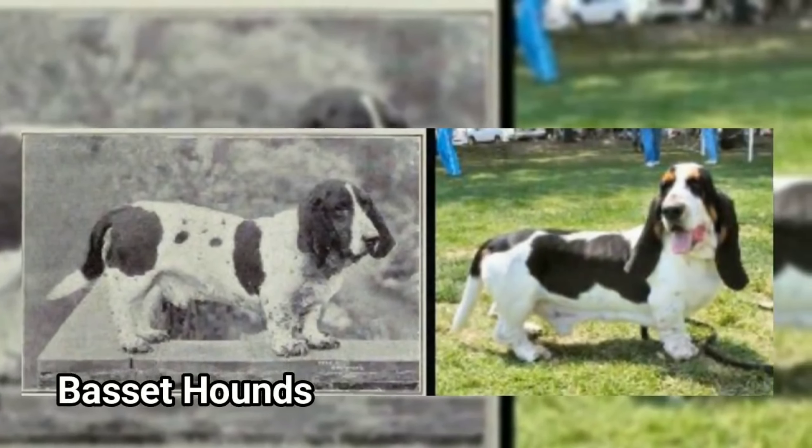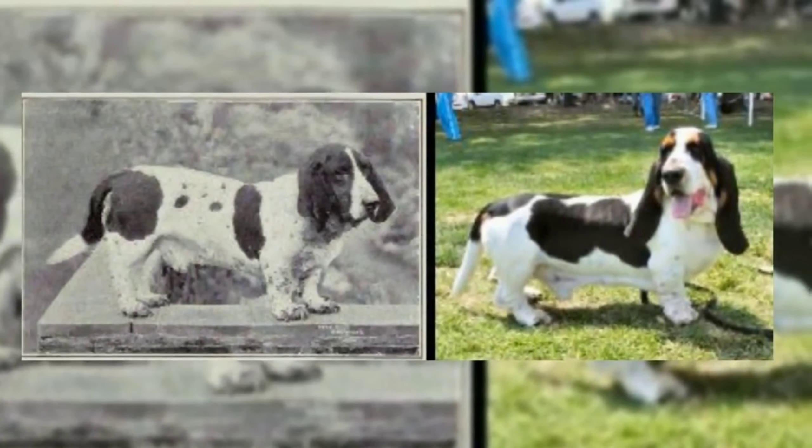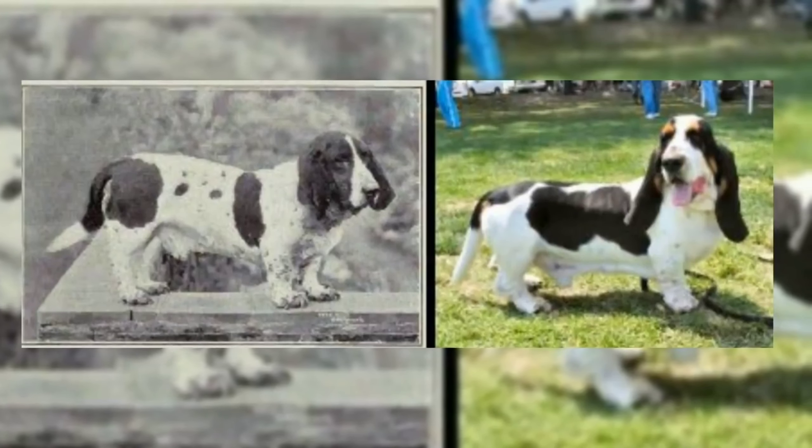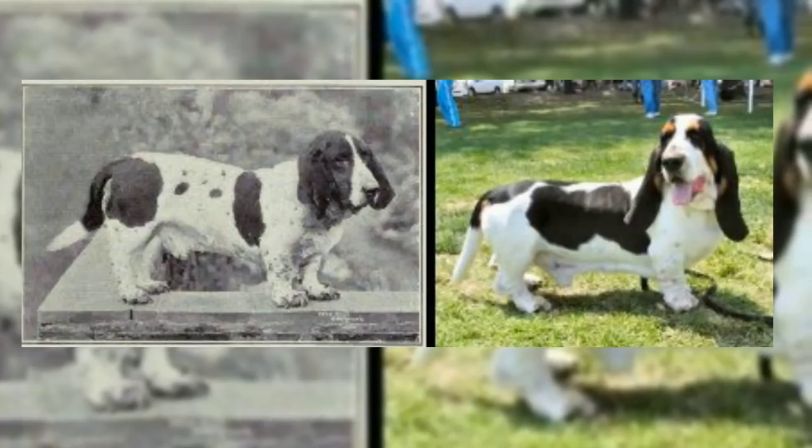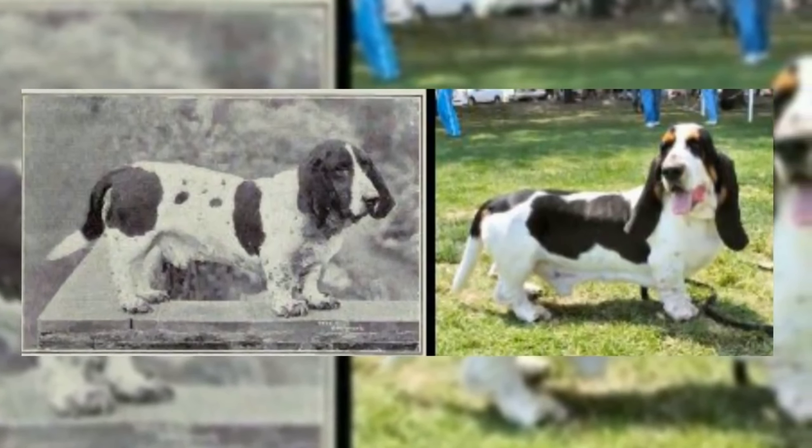Next, Basset Hound. The Basset Hound has a few changes. The height has a few changes. The ears have a few changes. The tail has a few changes. It has a small shape and a small spine.